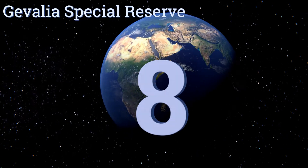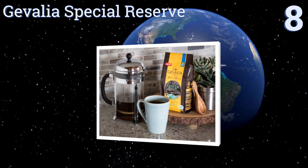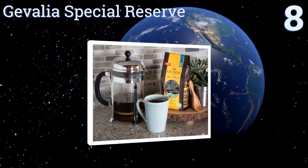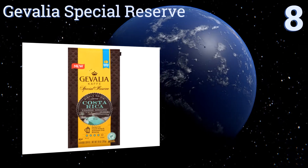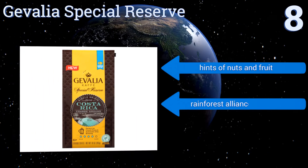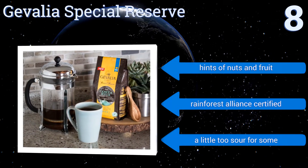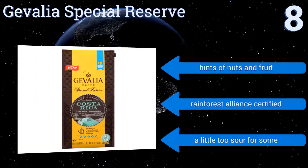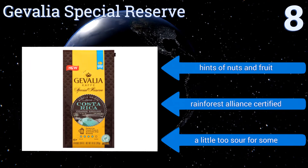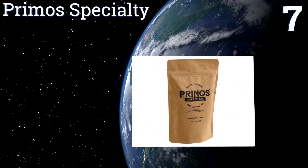Starting off our list at number eight, for those who are very specific about the darkness of their roast, the Gevalia Special Reserve might be for you. It is on the darker side of medium, so it's just bold enough to wake you up. Unfortunately, the bag doesn't reseal easily. It has hints of nuts and fruit and is Rainforest Alliance certified, however it's a little too sour for some.